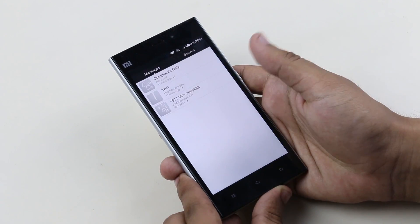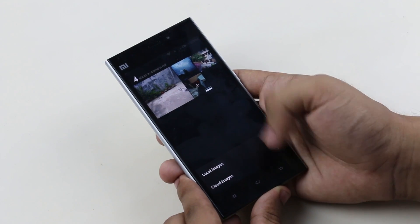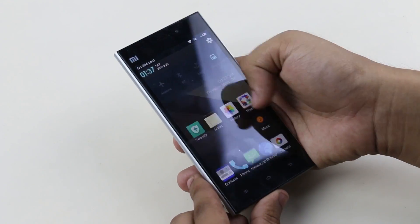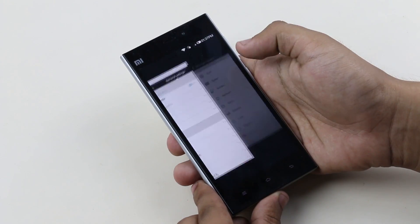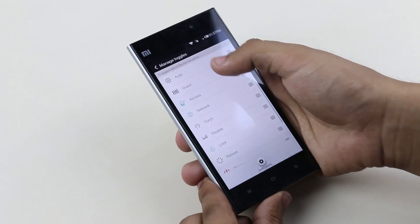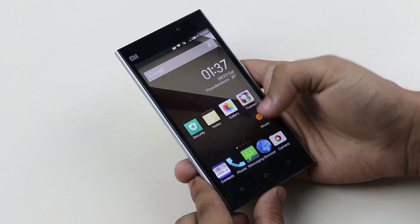The last one here is the guest mode. In MIUI devices you also get the guest mode. With guest mode enabled, all your calls, pictures, and messages will be hidden from the guest user. As you can see I have my pictures on the gallery app. Now when I enable the guest mode and launch the gallery app, there you see it's empty.